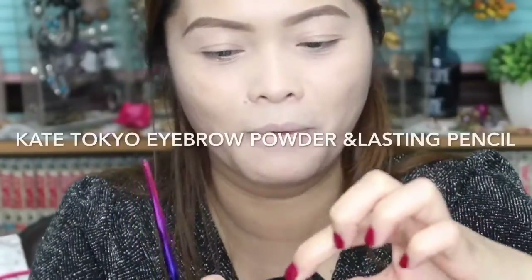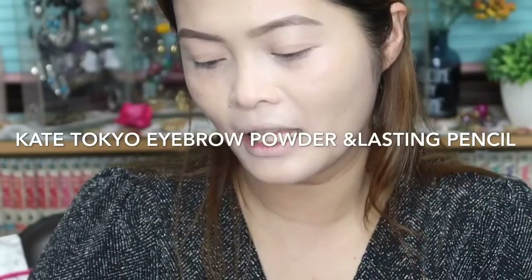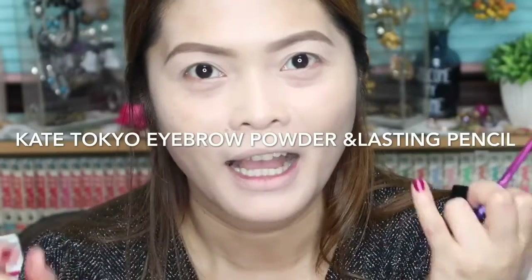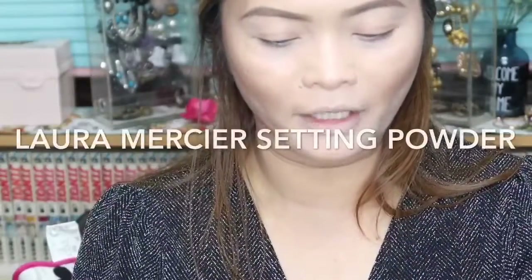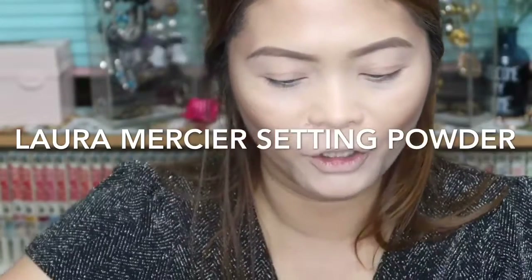Done with my eyebrows using my Kate Tokyo Designing Eyebrow and also the Kate Lasting Eyebrow. Next up is the bronzer — I'm going to use the MAC Studio to bronze my face. Done contouring, and now I'll be using the Laura Mercier Sheer Setting Powder to set my under eye.